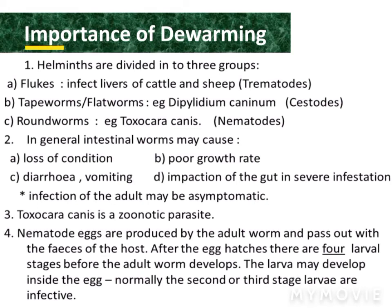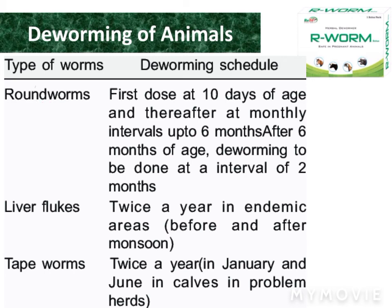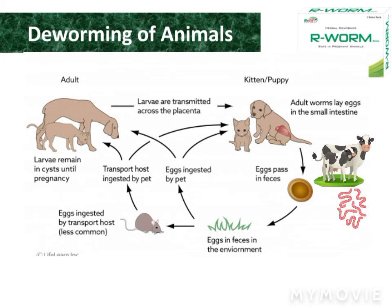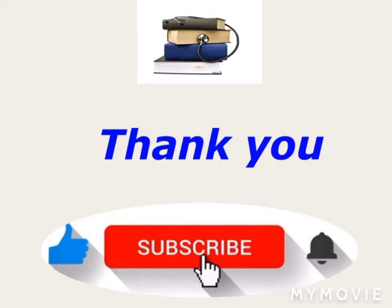According to a careful estimate, 42% of animals are affected by different types of worms. The worms adversely affect the efficiency of animals and cause a financial loss to their owners. That is why it is important to overcome worms to improve production of animals. Thank you for watching our video — for any questions, please comment below.